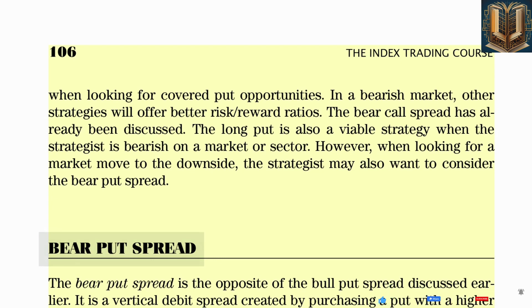The maximum profit occurs when the short option is in the money. If the price of the underlying stock rises to the strike price of the long put, both options expire worthless and the strategist loses the initial net debit. So the maximum loss is equal to the cost of the trade, or $1,500.